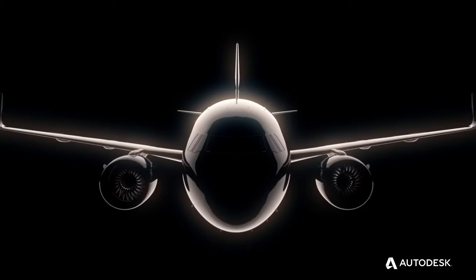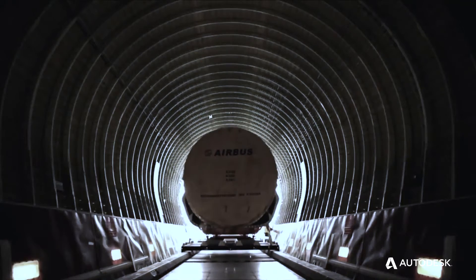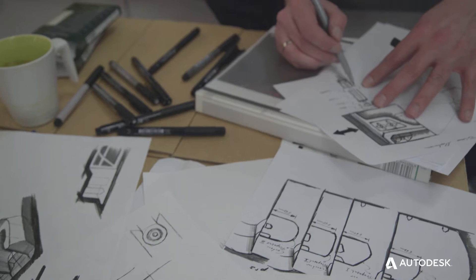A lot of innovations happen behind the curtain. We have a dedicated lifecycle approach, a very holistic view — not only the product itself, but also the operations and how we manufacture the product. This enables us today to go a new way in airplane design.